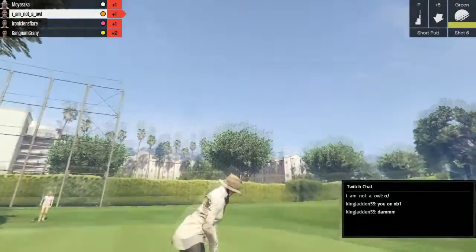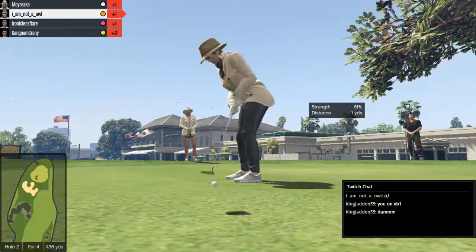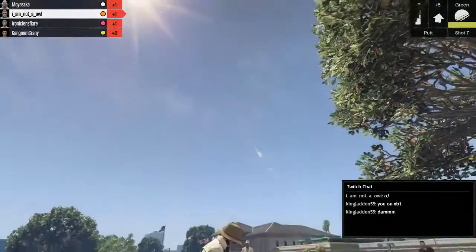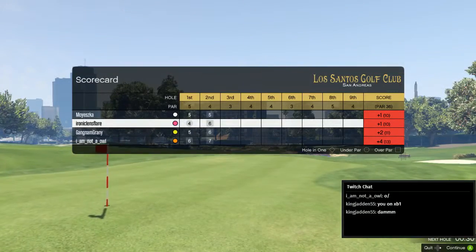Two over for a hole, one over for the match. I'm at bottom. Oh no. I might not be bottom at this rate. And a triple bogey for I'm Not an Owl.